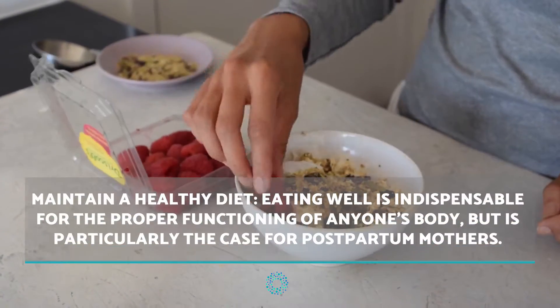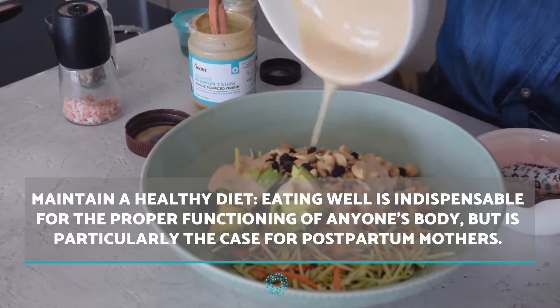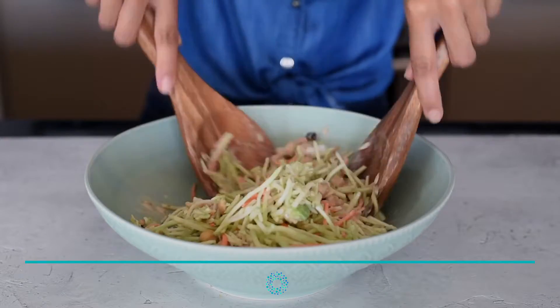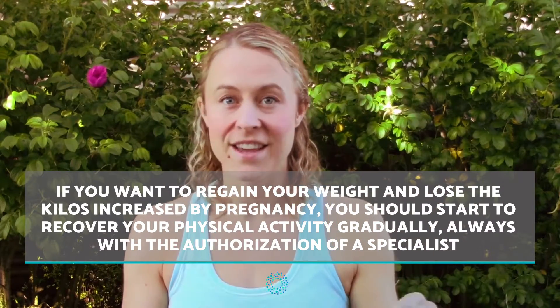Take care of your physical activity. If you want to regain your weight and lose the kilos increased by pregnancy, you should start to recover your physical activity gradually, always with the authorization of a specialist. You have to start small and do not perform activities that can prevent you from recovering completely from the caesarean section.